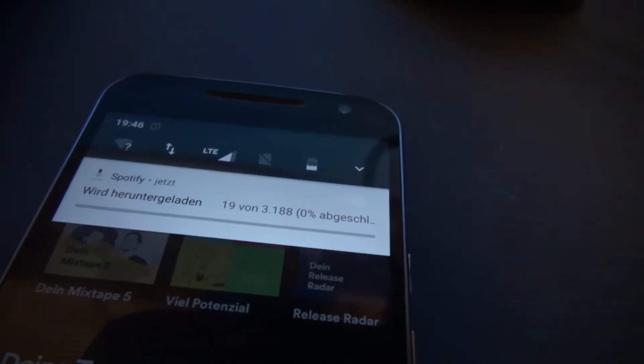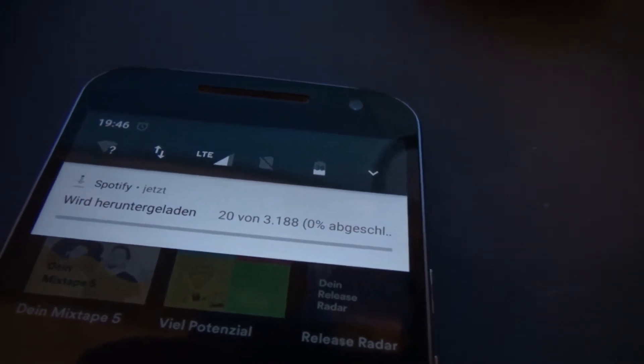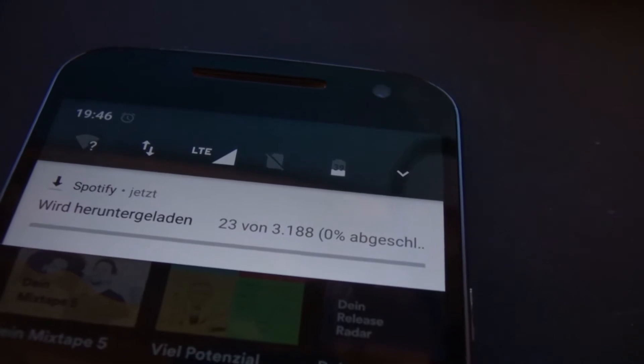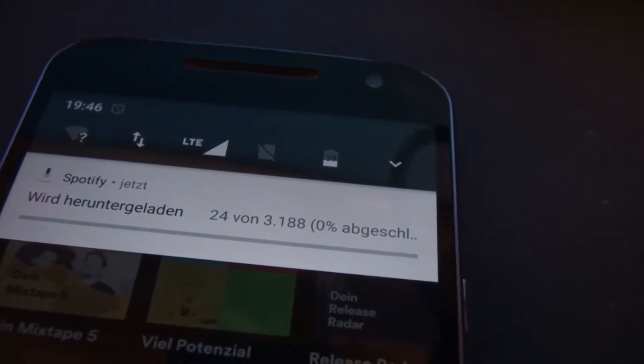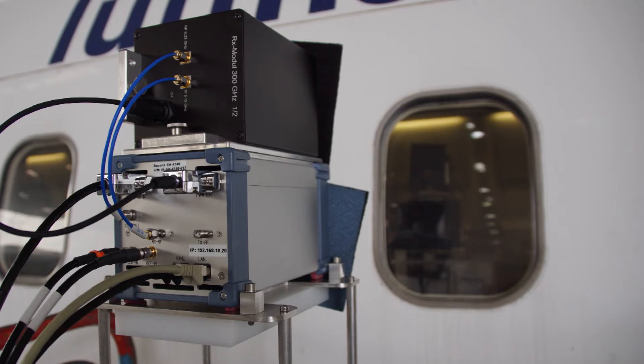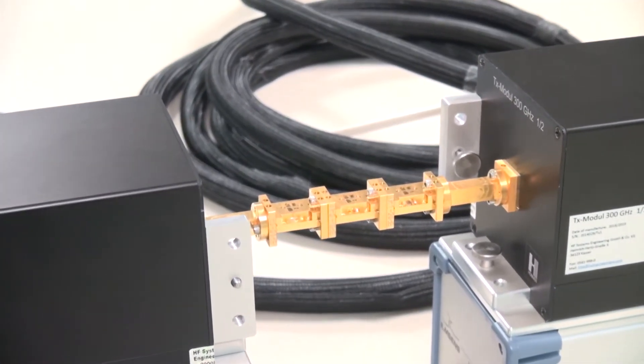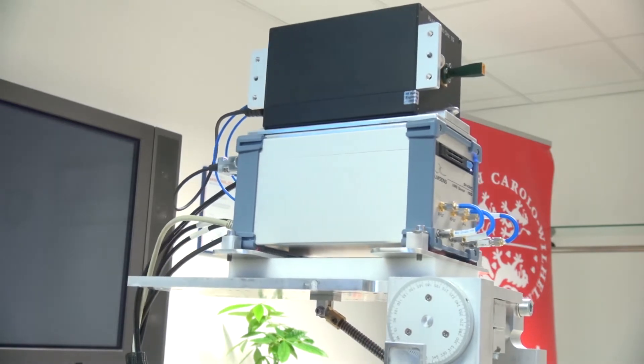Everybody knows the mobile download of large amounts of data takes some time. However, what if 100 GB could be downloaded within a few seconds? This is exactly what the researchers at the Institute for Communications Technology at TU Braunschweig have been working on.